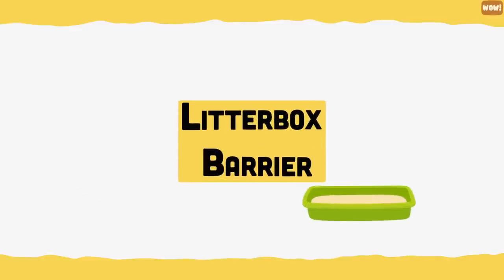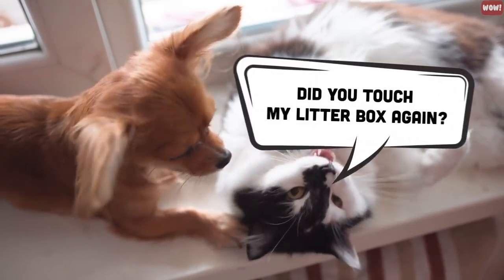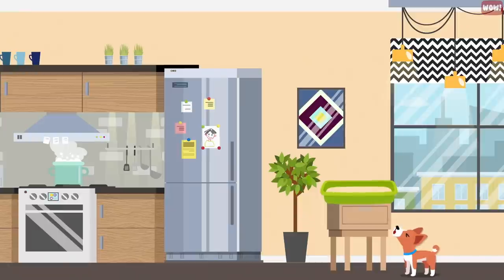Litter box barrier. If you share your home with a cat and a dog, you probably know that dogs are attracted to the kitty's litter box. You can keep your dog from getting into the litter by elevating the box, since dogs can't jump as high as cats because of the way they are shaped.